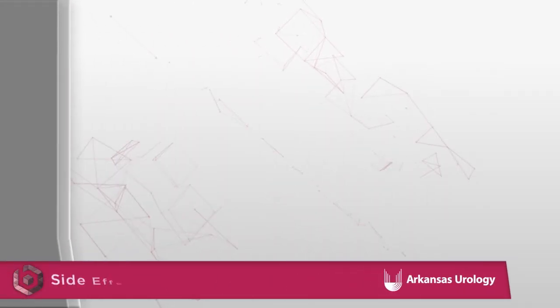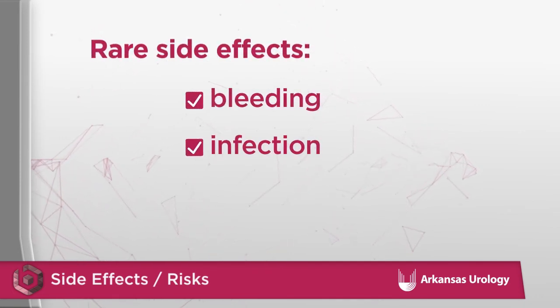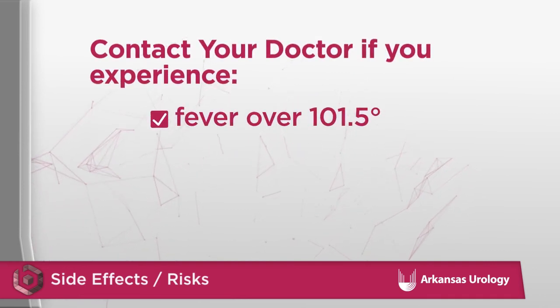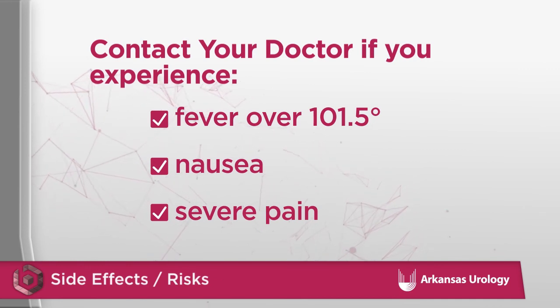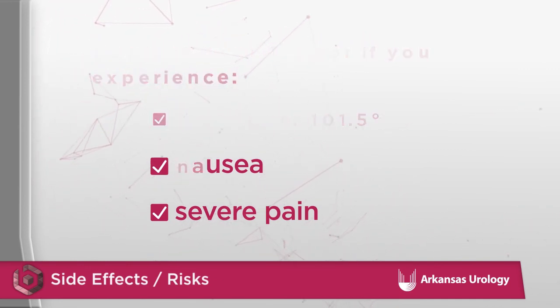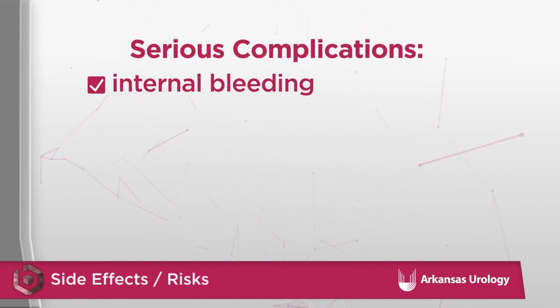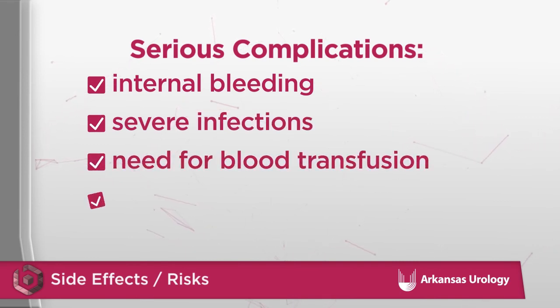Like most procedures, there are some rare risks involved in lithotripsy, such as the risk of bleeding or contracting an infection. Signs of infection include fever over 101.5, nausea, and severe pain not controlled by pain medication — contact us immediately if these occur. Very rare but possible serious complications may include kidney injury leading to internal bleeding, severe infection requiring hospitalization, need for blood transfusions, or injury to surrounding organs.